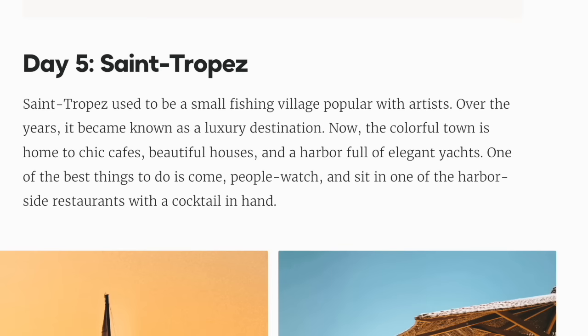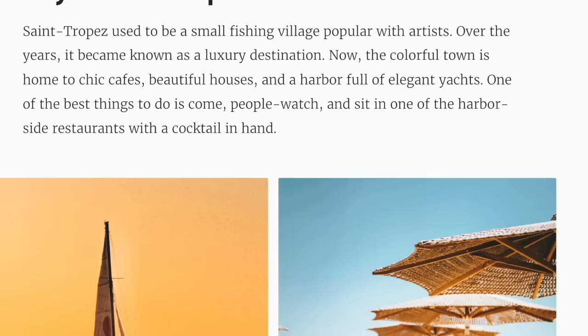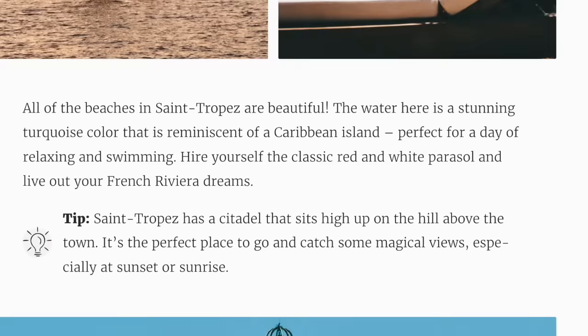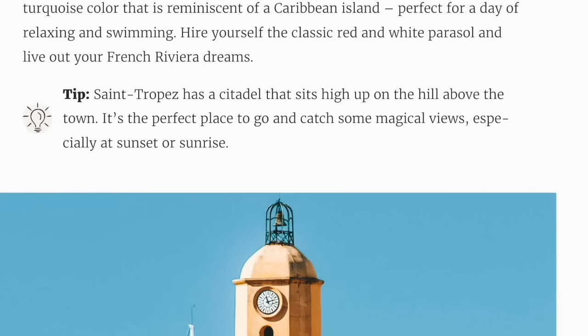Day 5: Saint-Tropez. Saint-Tropez used to be a small fishing village popular with artists. Over the years it became known as a luxury destination. Now the colourful town is home to chic cafes, beautiful houses, and a harbour full of elegant yachts. One of the best things to do is come, people-watch, and sit in one of the harbourside restaurants with a cocktail in hand. All of the beaches are beautiful — the water here is a stunning turquoise colour reminiscent of a Caribbean island. Saint-Tropez has a citadel that sits high up on the hill above the town, the perfect place to catch some magical views especially at sunset or sunrise.